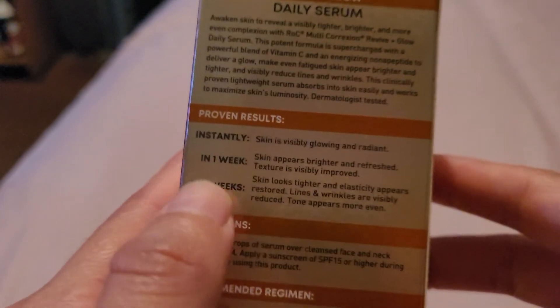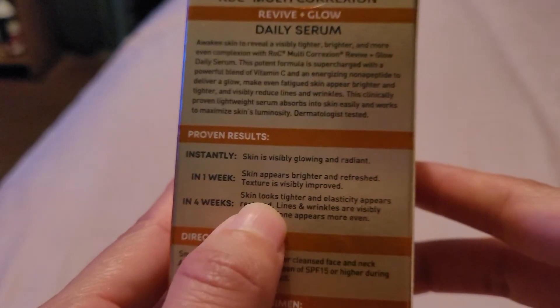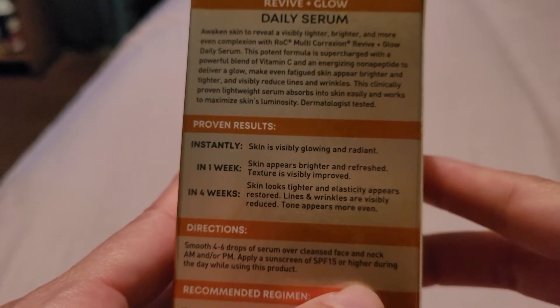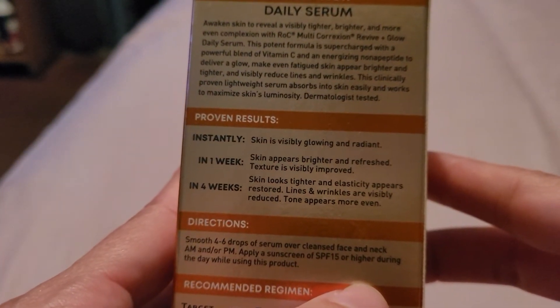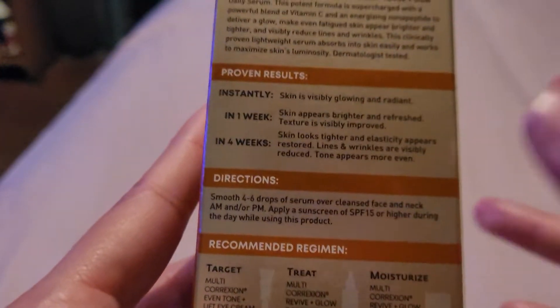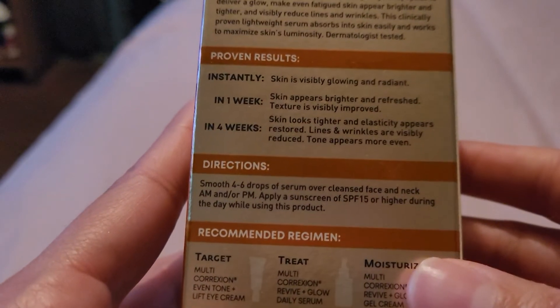I have to wait on this one — the four-week results claim that skin looks tighter, elasticity appears restored, lines and wrinkles are visibly reduced, and tone appears more even. But overall, this is a nice vitamin C serum.